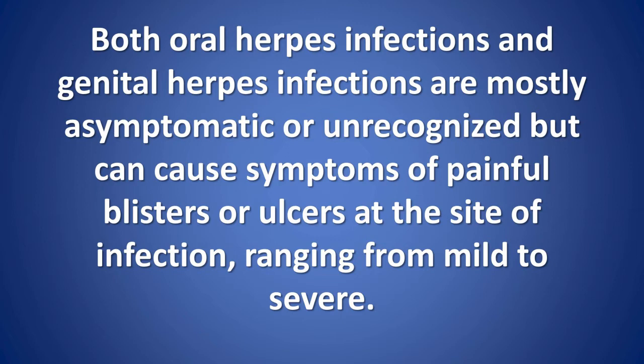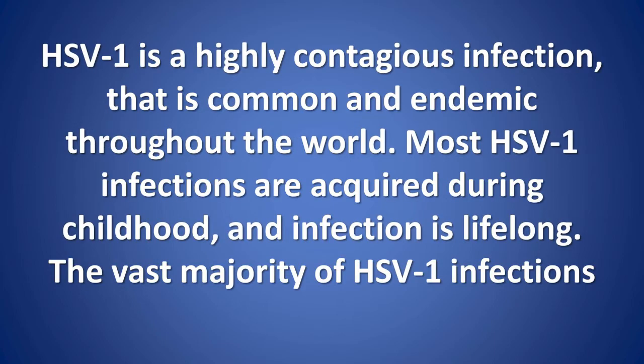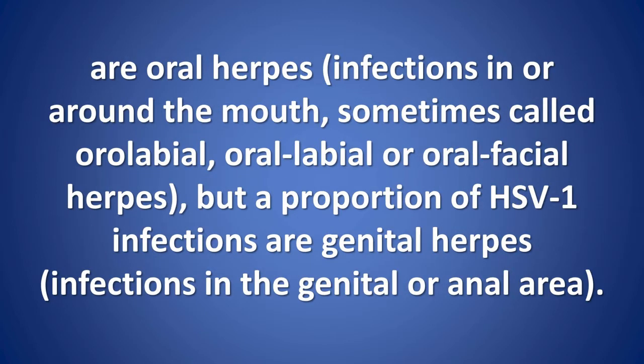Herpes simplex virus type 1 (HSV1) is a highly contagious infection that is common and endemic throughout the world. Most HSV1 infections are acquired during childhood, and an infection is lifelong. The vast majority of HSV1 infections are oral herpes infections in or around the mouth, sometimes called oral, labial, or oral-facial herpes, but a proportion of HSV1 infections are genital herpes infections in the genital or anal area.